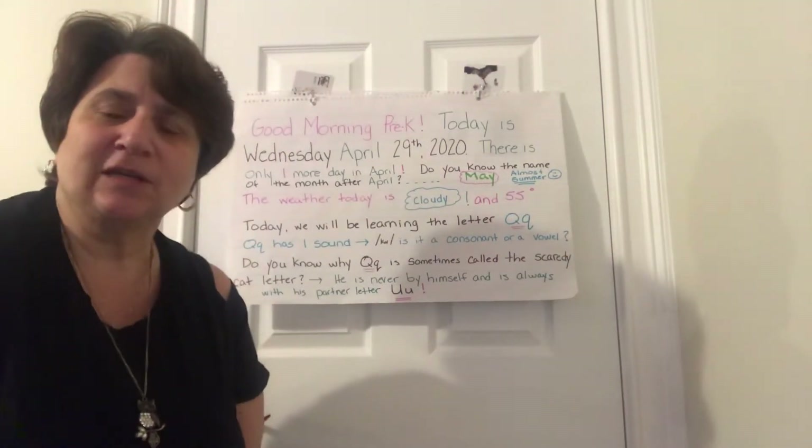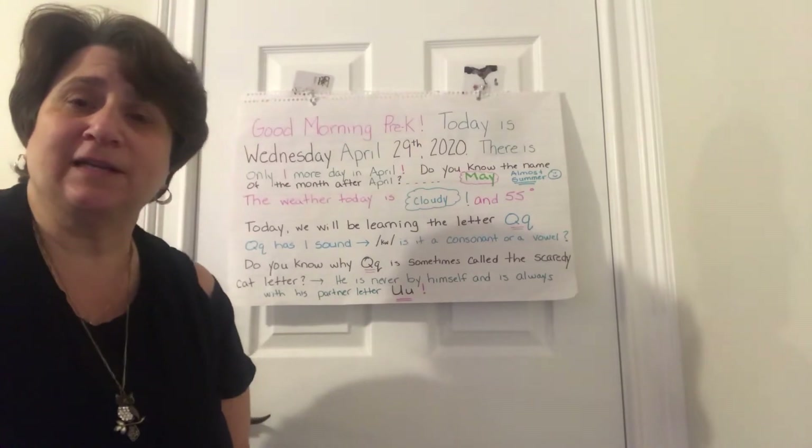Good morning Pre-K, it's Mrs. Nielsen. We're going to do the morning message together today. Let's begin.